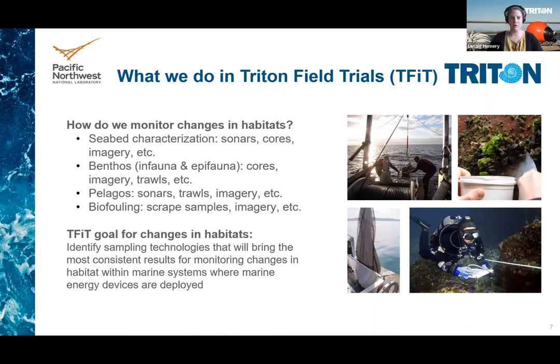The goal of T-FIT for changes in habitat was to identify sampling technologies that will provide the most consistent results across project sites so that comparisons can be made between marine energy projects and lessons can be transferred from one site to another to facilitate permitting requirements.